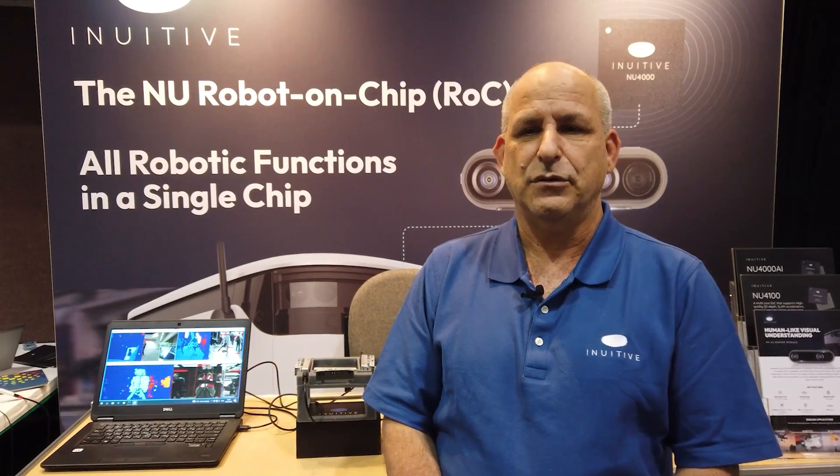Hello everybody. My name is Dor Zeppanyuk. I'm co-founder and CTO of Inuitiv. We are here at the Embedded Vision Summit in Santa Clara, and Inuitiv is presenting our products here in the show.